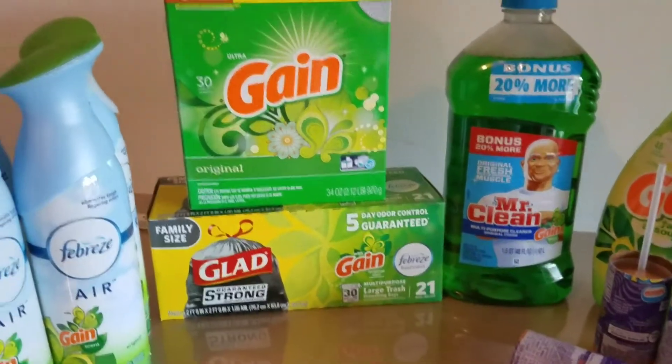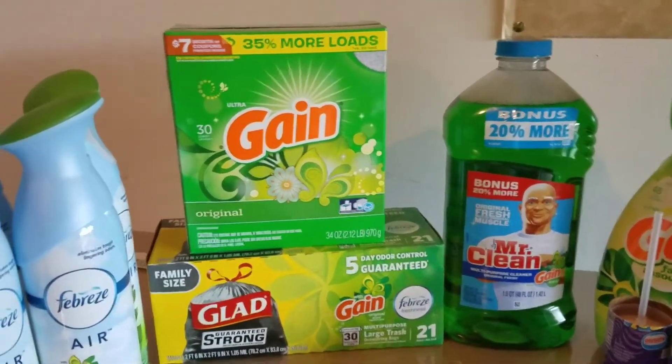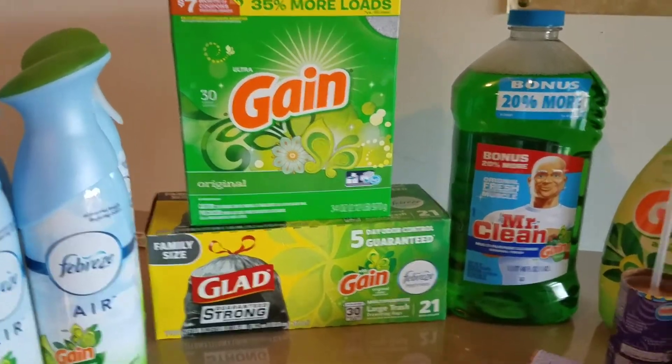I wanted to take advantage of the $5 off of $20 Gain products, in addition to the $5 off of $25 that we have for Saturday.